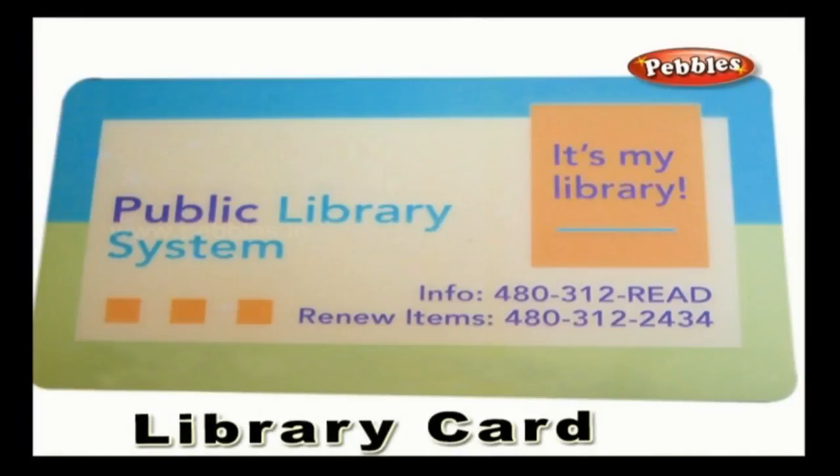Library card: a card that is given to every member of the library to record the date and the book details while borrowing a book.